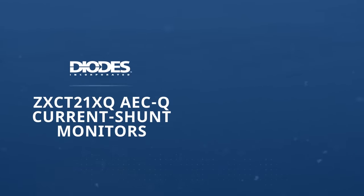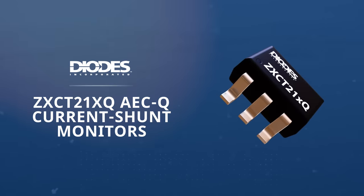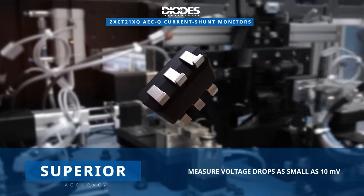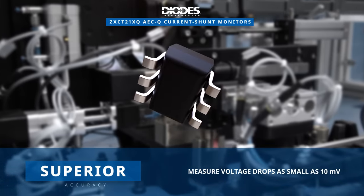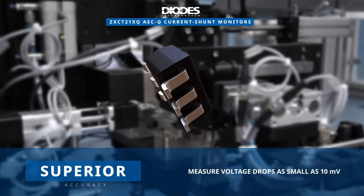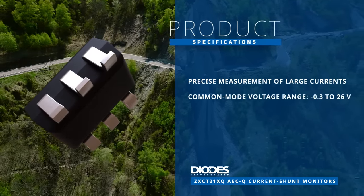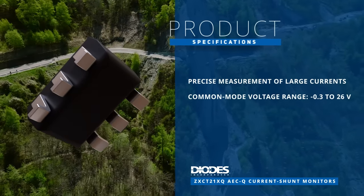Diodes Incorporated's ZXCT21XQAECQ current shunt monitors are automotive grade, high precision current shunt monitors designed for current measurement in the automotive industry. These monitors offer superior accuracy for measuring low voltage drops as small as 10 millivolts across compact shunt resistors. They ensure precise measurement of large currents with minimal error and can operate at common mode voltages ranging from negative 0.3 volts to 26 volts.